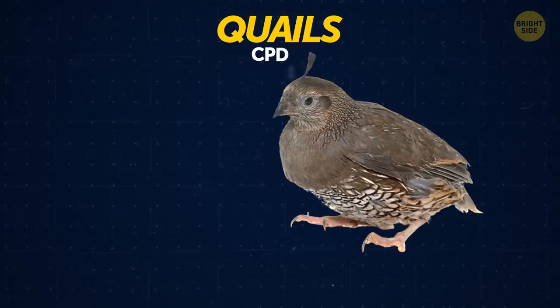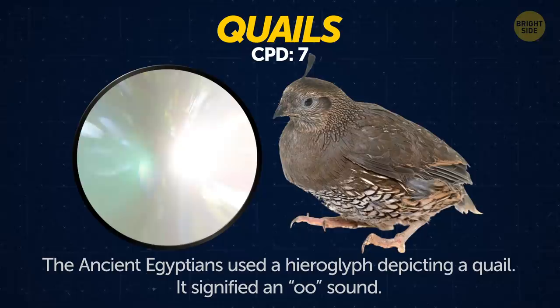Quails. The ancient Egyptians used a hieroglyph depicting a quail. It signified an "ooh" sound.